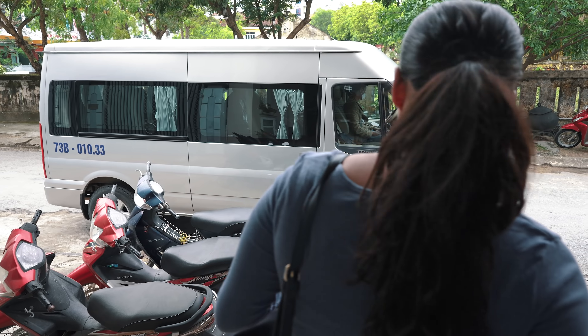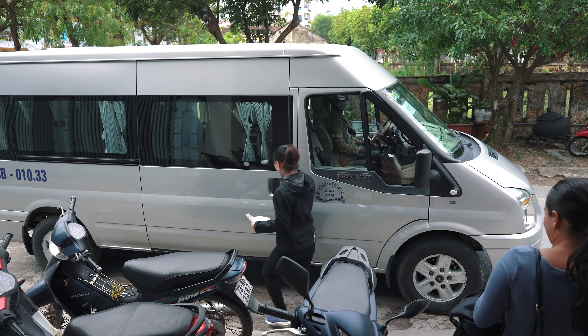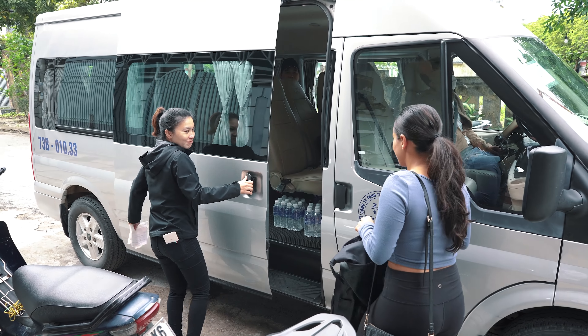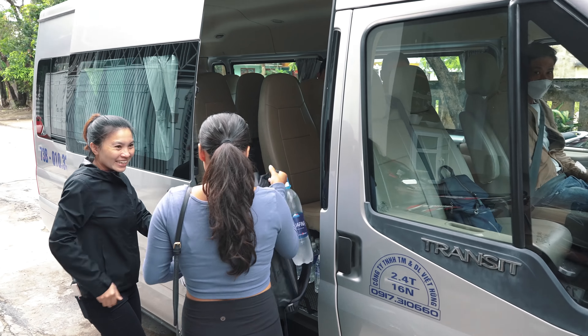Here is the bus that came to pick us up and we're heading to Phong Nha right now. Like I said, it should take about 45 minutes.